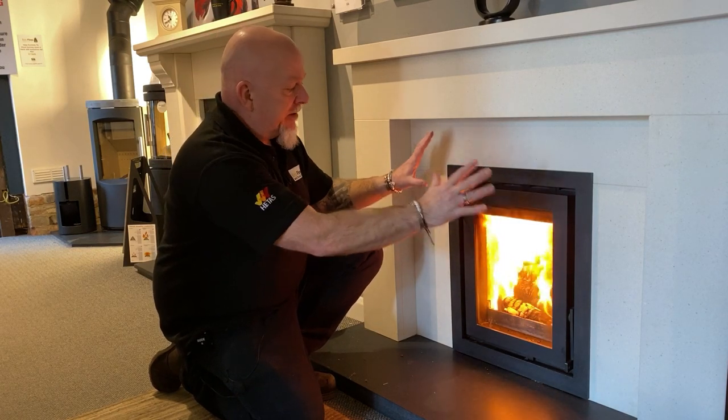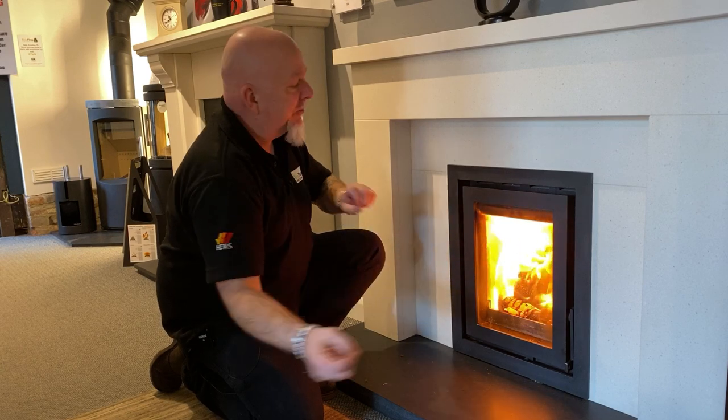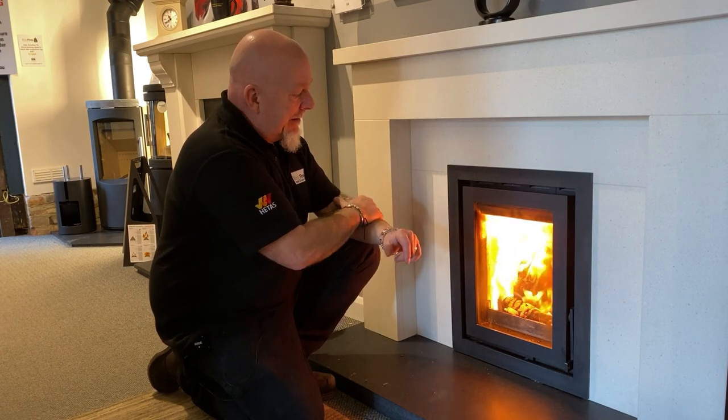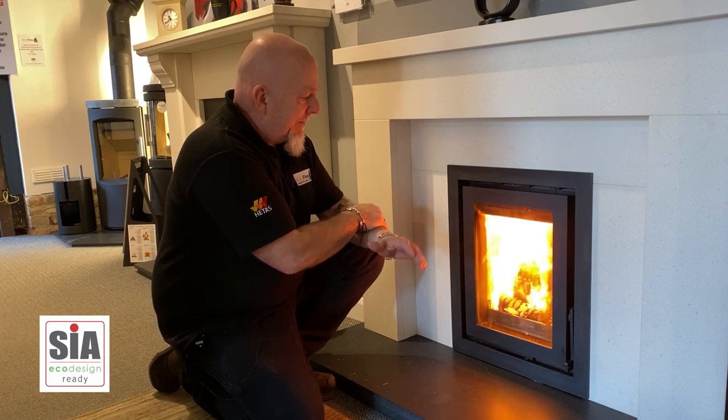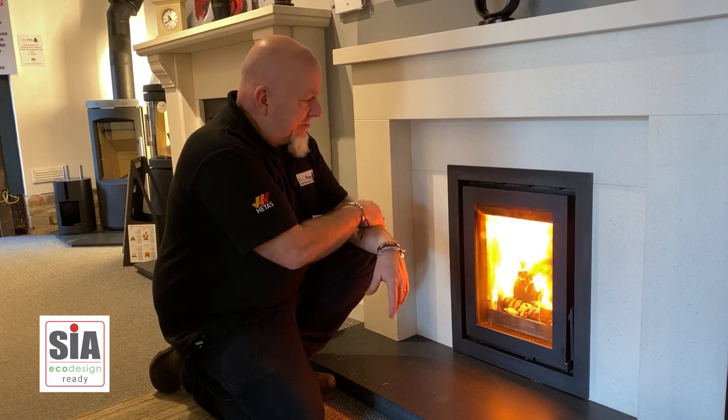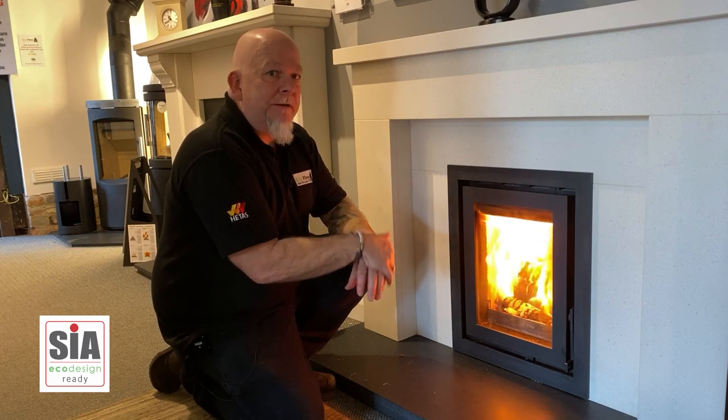Like any other stove, because you've got a glass front on the appliance, you're not getting heat loss back up the chimney. These stoves are all eco design ready, which means they're all ready for the 2022 regulations — as are all the stoves now in our showroom.